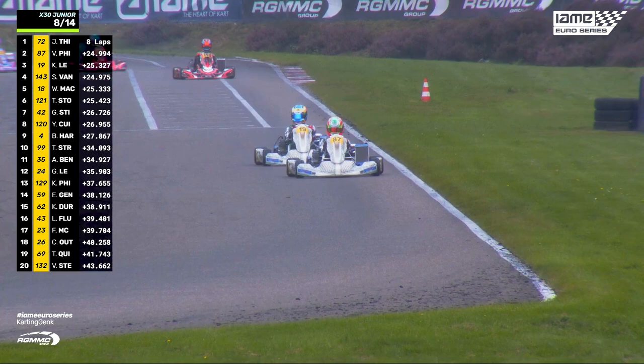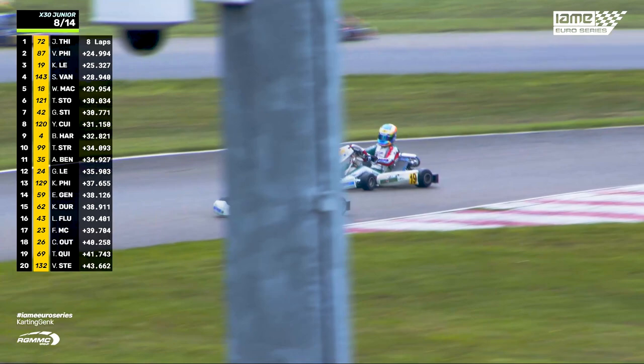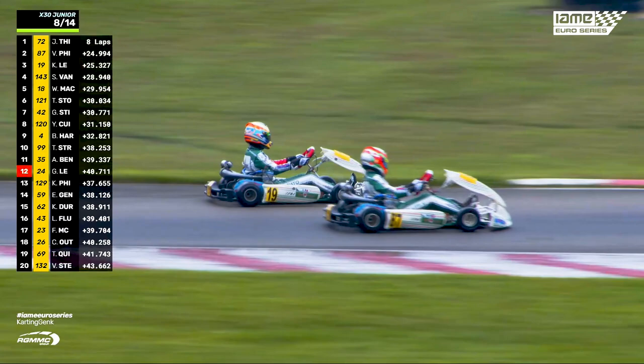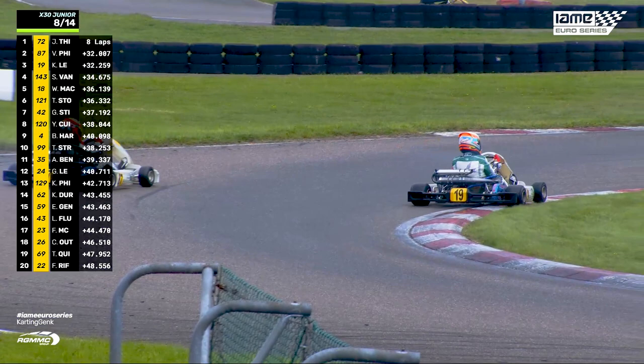Here on the main straight we can see Phillips and Lee. Now if Lee can get past Vinny Phillips, he will be champion — he's going for it on the inside. Kanato Lee takes the place but drifts wide again. Phillips back through. So Théophile Naal is back in the lead of the championship. Now Kanato Lee looking for traction off the turn — he's back in front. Kanato Lee's got to beat his teammate to be champion here. The rain is properly coming down now, and he's through again. Kanato Lee retakes the lead of the championship.